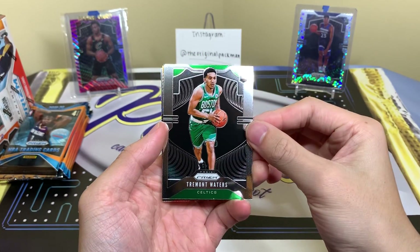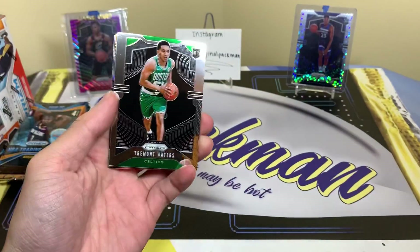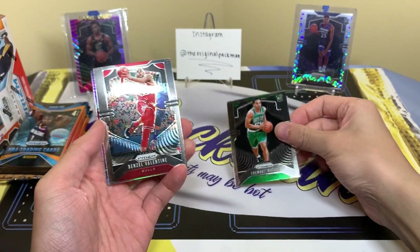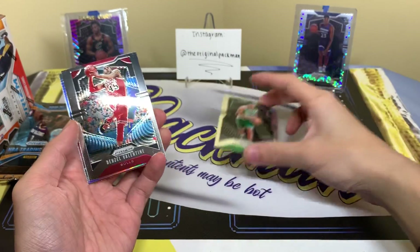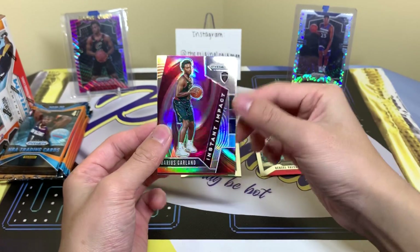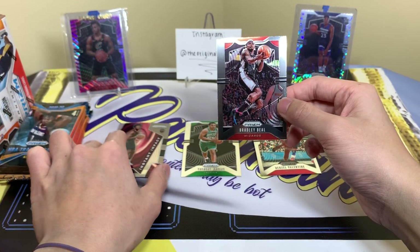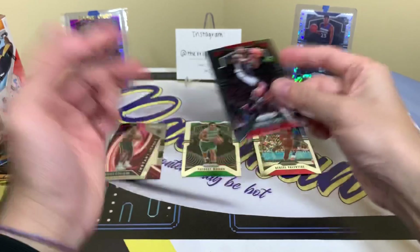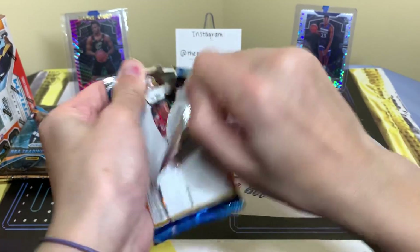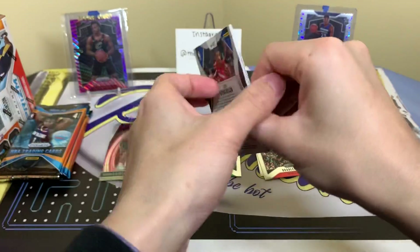We have Tremont Waters — the most common guy of all time. I get millions of Tremont Waters. Just a base rookie, not a huge deal. We have a silver insert coming up. One thing I'd like to point out — we also got a Zion silver insert from this case, which isn't huge but it's solid. And there's Garland again, silver insert. I'm hoping these silver inserts aren't counting too significantly toward the case contents, because no one looks at silver inserts like they look at silver rookie cards.